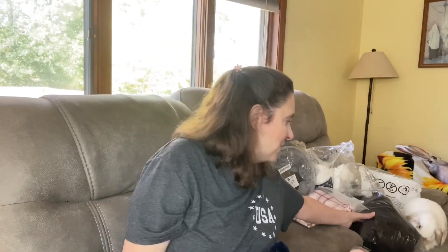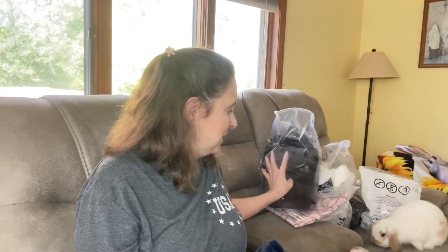He hopped on the couch. You see him? There he is. Let's see if he hops over here. I don't know if he will because he doesn't have a whole lot of room. Come on. Come on. There he is, you guys.